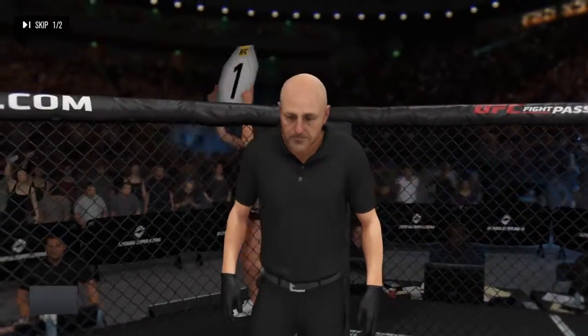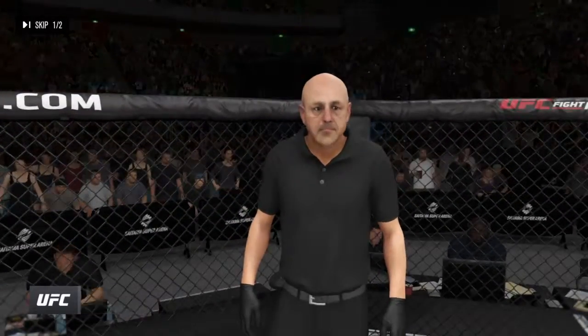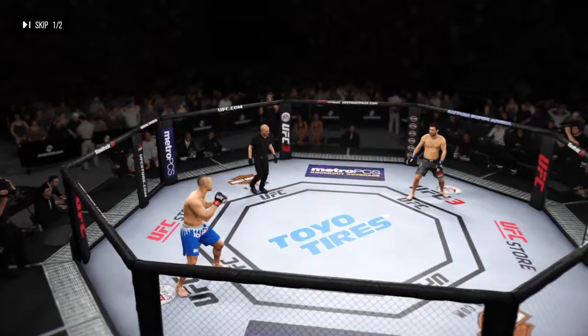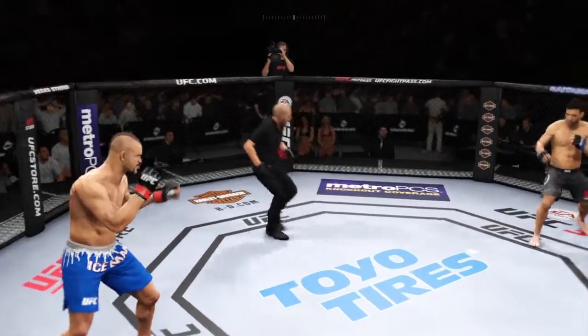And when the action begins, our referee in charge — Eve Levine. The veteran Eve Levine draws the assignment here. Are you ready? You ready? Fight — we are underway.